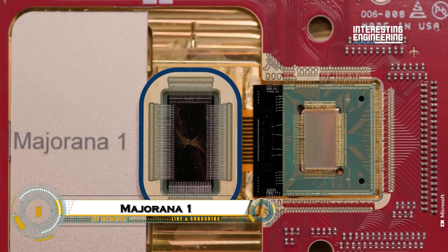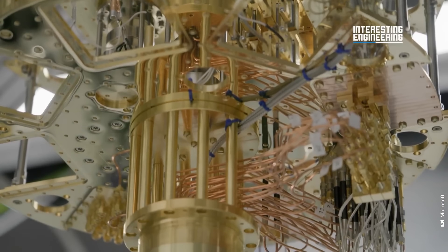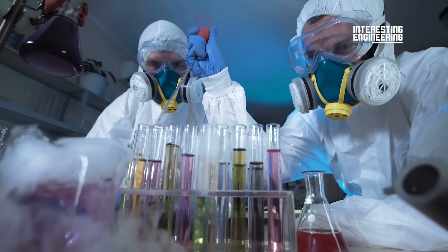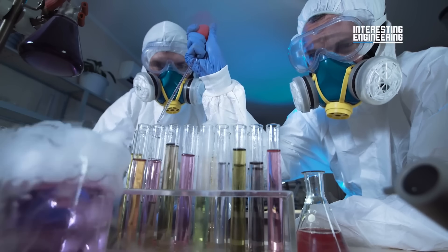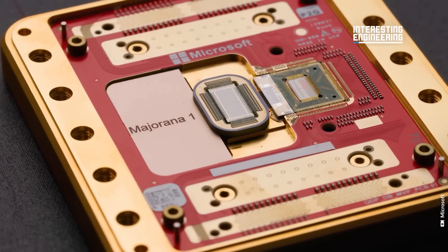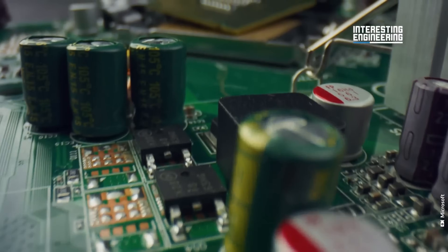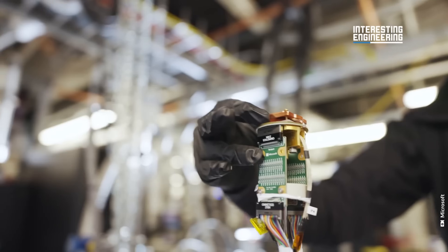Majorana One is an ambitious project pushing the boundaries of quantum computing and advanced particle physics. Named after the famed physicist Ettore Majorana, this experimental quantum system is designed to explore topological qubits, a cutting-edge approach that promises greater stability and error resistance compared to traditional qubits.